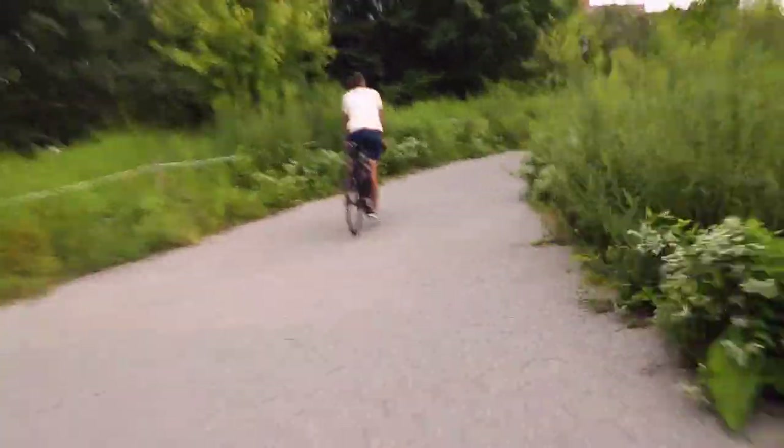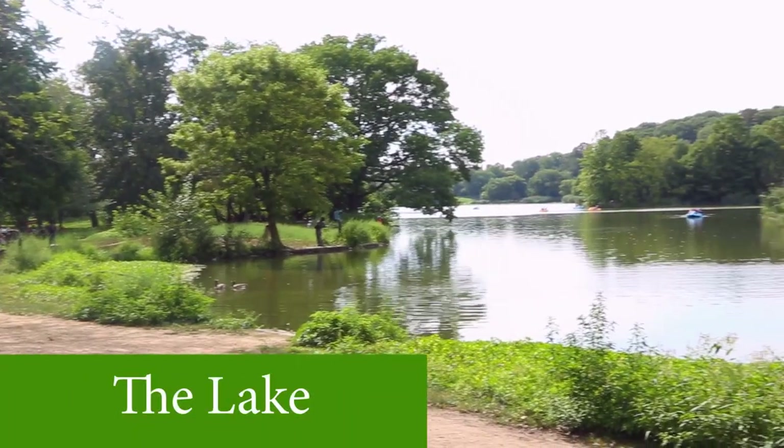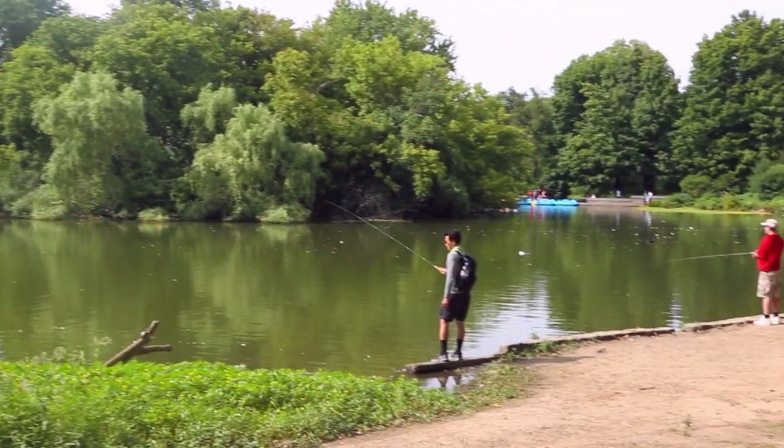So another similarity that Prospect Park has to Central Park is the body of water behind me here called the lake. It's very similar to the pond in Central Park. But it's a great spot to camp out, have a little picnic, hang out by the water.